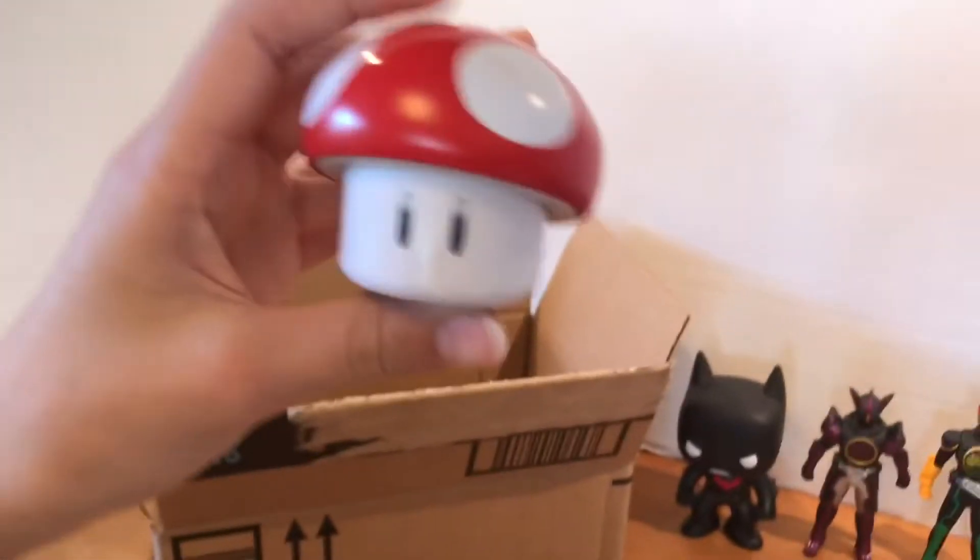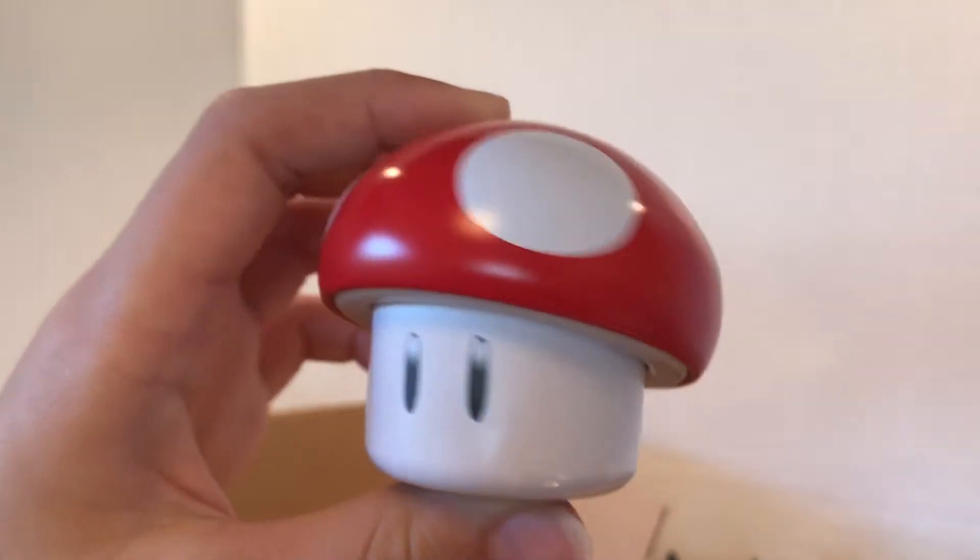Let's see what else there is. There's a mushroom here — I think it's from Super Mario.